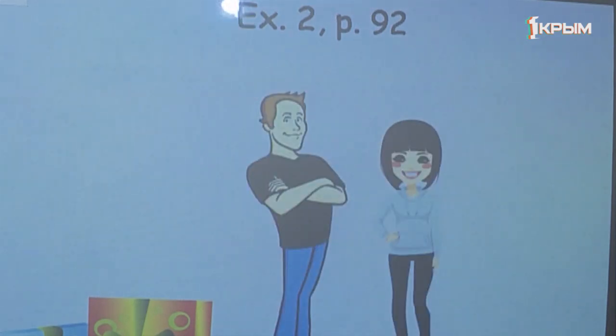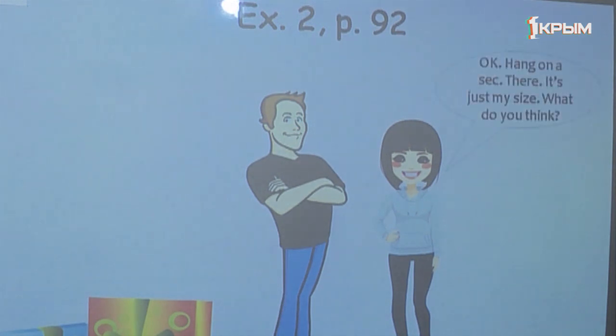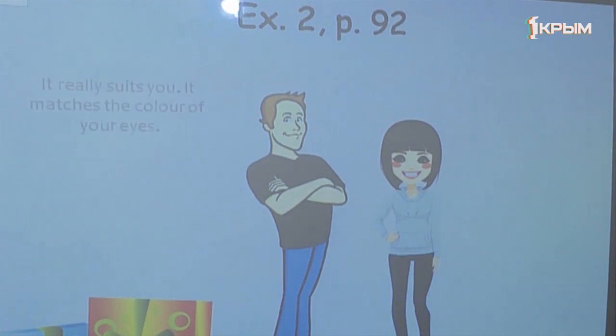Dialogue B. This is for you. — That's very kind of you. What is it? — Open and see. — Wow! It's a lovely anorak. — Try it on and see if it fits. — Okay. Hang on a second. There. It's just my size. What do you think? — It really suits you. It matches the color of your eyes.